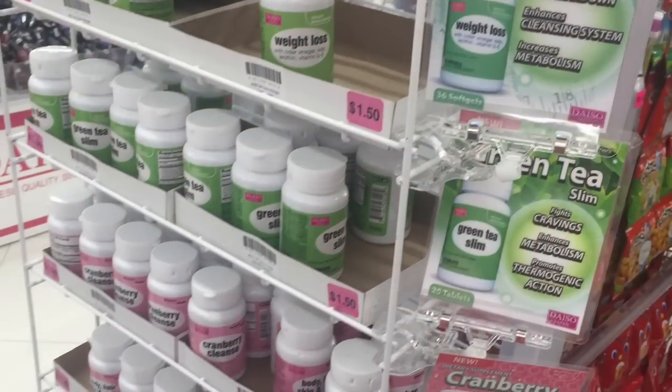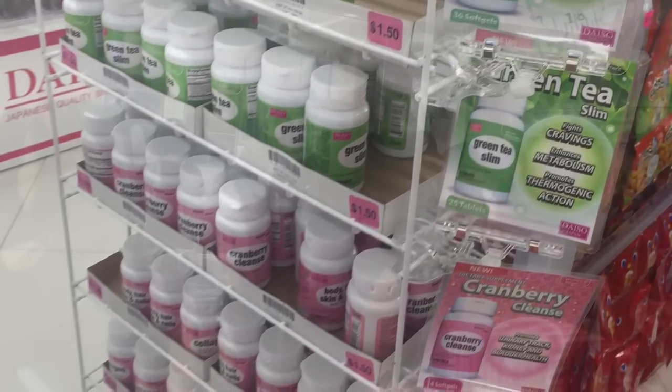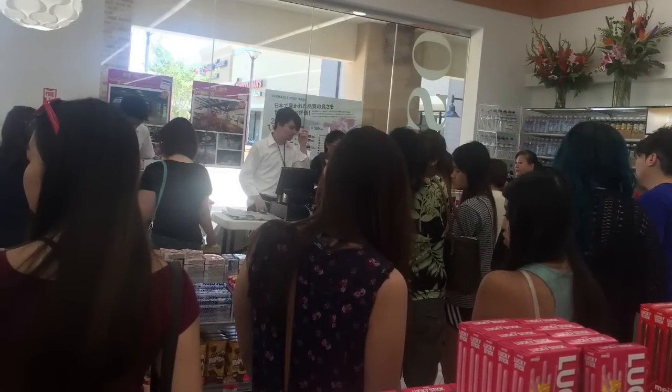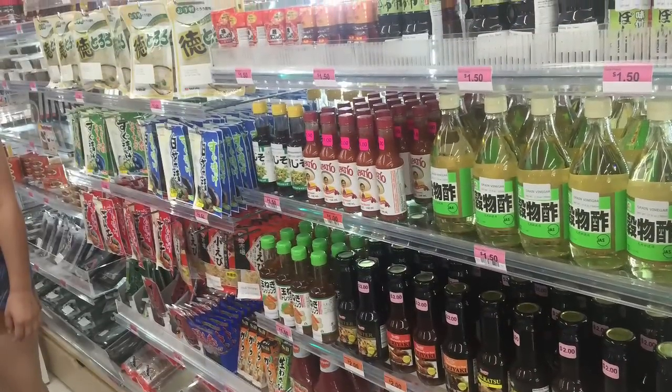Lots of cute little snacks, and they have different things like supplements — so many different things to look at. This is the checkout line; there are probably about eight people checking everyone out and they're always busy.